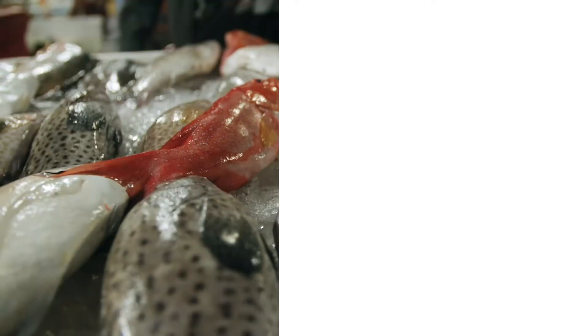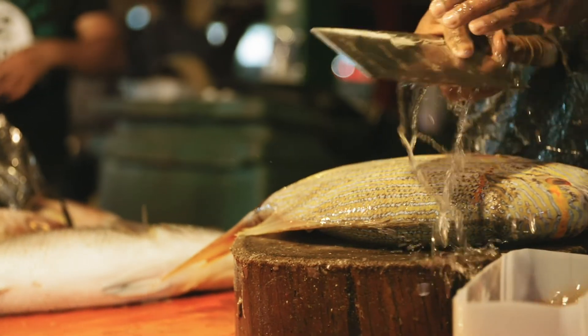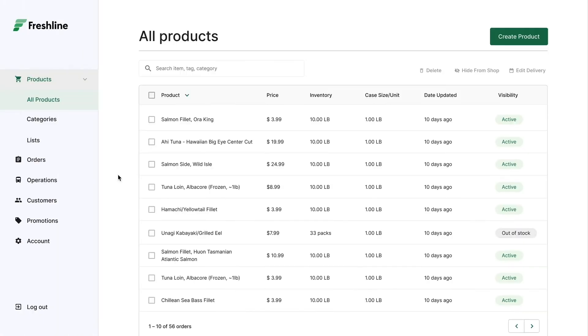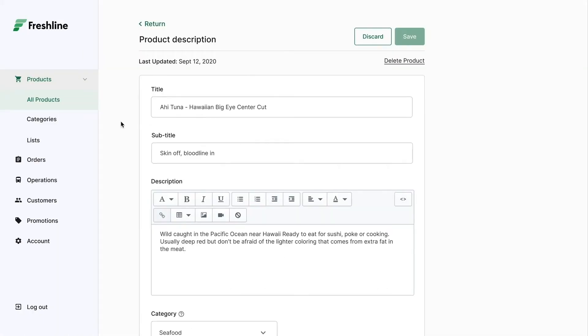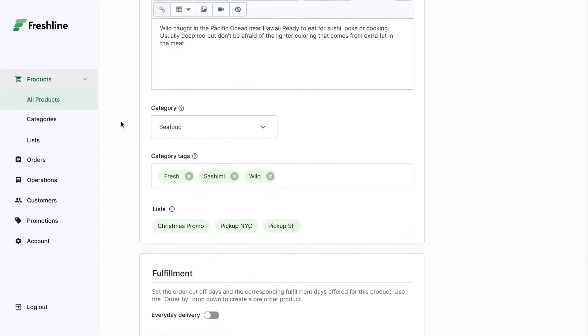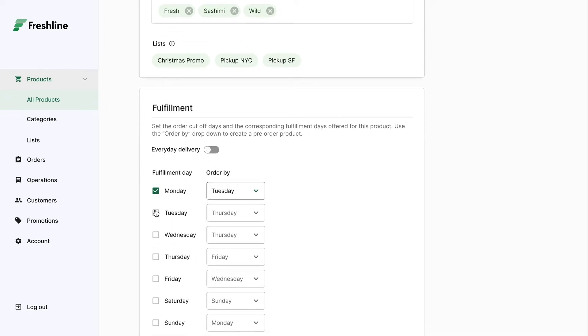We know that with perishable goods like meat and seafood, certain product lines may only be available on specific dates, while others may need to be pre-ordered with a set lead time. With Freshline, you can set the availability on a per-product basis. For example, if you are pre-ordering an item four days in advance to reduce working capital costs, Freshline can accommodate for this natively through product-specific lead times and delivery dates. Whatever you need, Freshline is well-equipped to handle your unique operations.